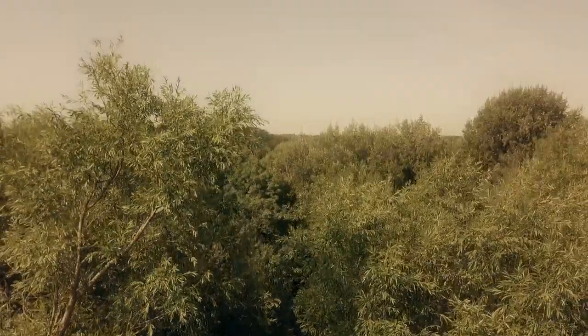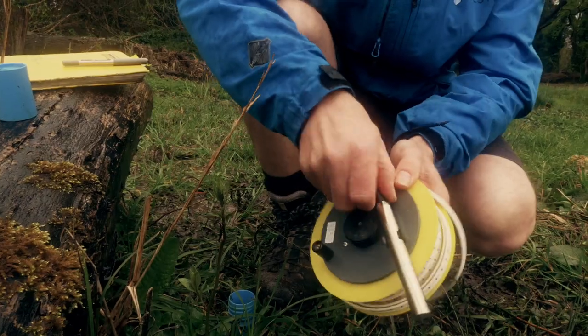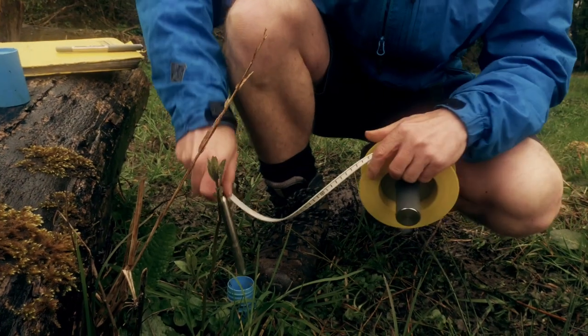We've got some wetland monitoring wells, some water level monitoring wells, and we monitor those periodically to try and understand how the hydrology of the site is operating.